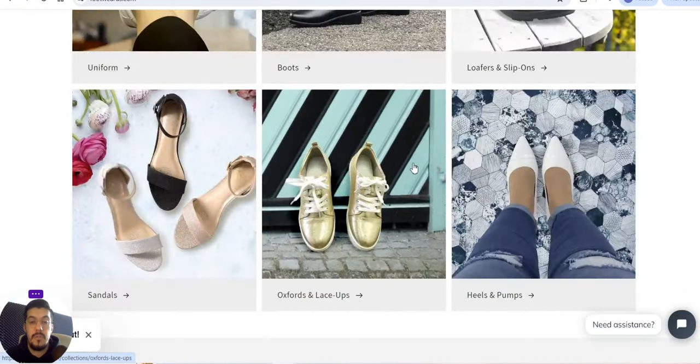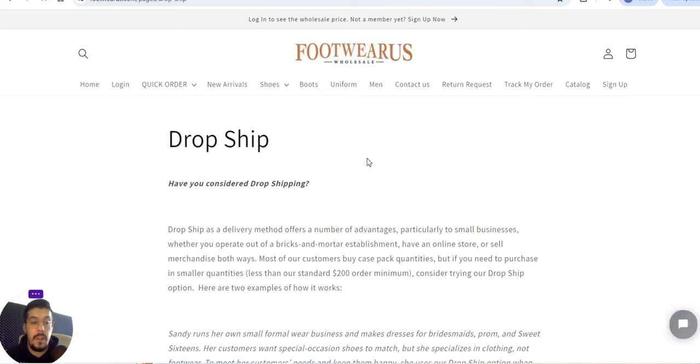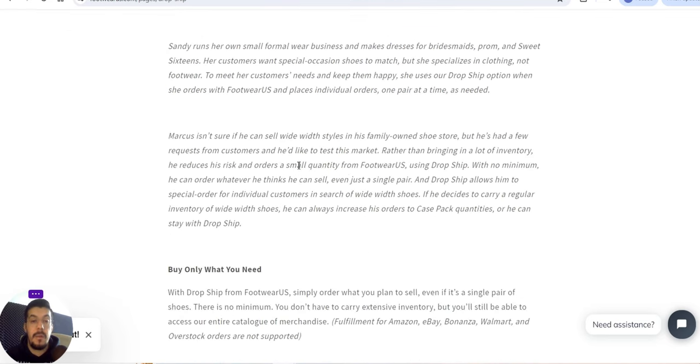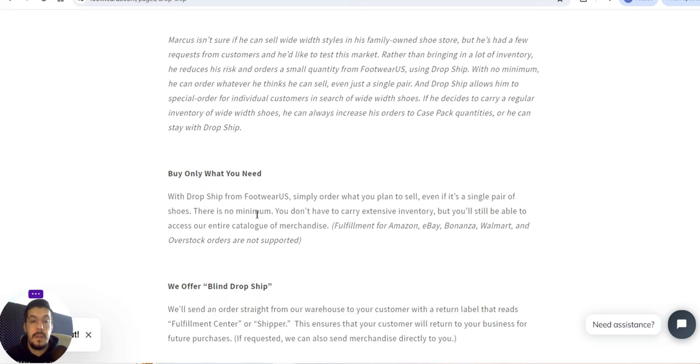They offer shoes, and you can see the dropship delivery method and order details. Most customers buy case-pack quantities, but if you need to purchase in small quantities — less than their standard 200 dollar order minimum — consider their dropshipping option. There is no minimum order; you don't have to carry extensive inventory. However, fulfillment for Amazon, eBay, Bonanza, Walmart, and Overstock orders is not supported — so you cannot sell on those platforms.